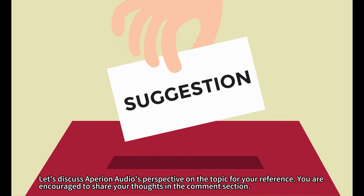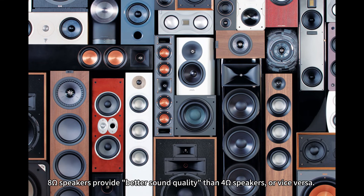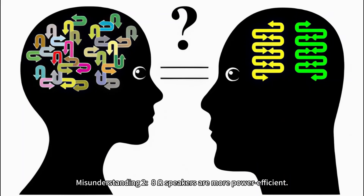For your reference, you are encouraged to share your thoughts in the comments section. Number one: common misunderstandings about speaker impedance. Misunderstanding 1: 8-ohm speakers provide better sound quality than 4-ohm speakers, or vice versa. Answer: Sound quality is not directly related to impedance. It depends on factors such as speaker design and crossover adjustment. Some high-end speakers are designed to be 4-ohm to optimize sensitivity or frequency response, while 8-ohm speakers can also offer top-level sound quality.